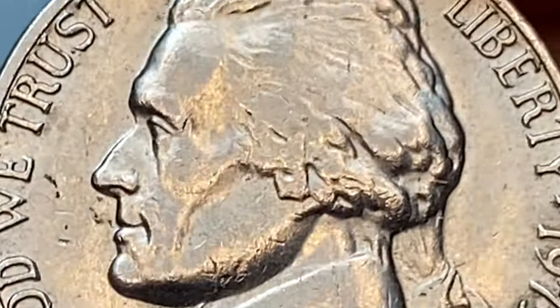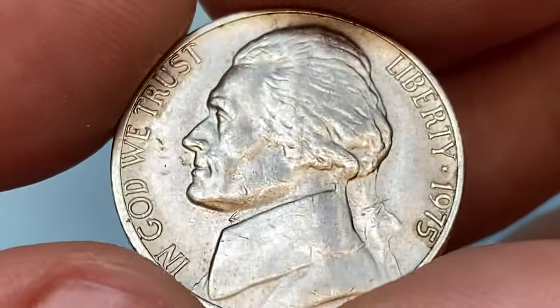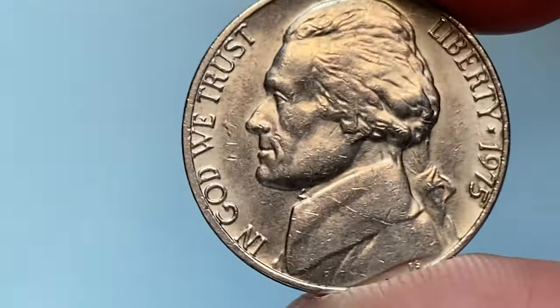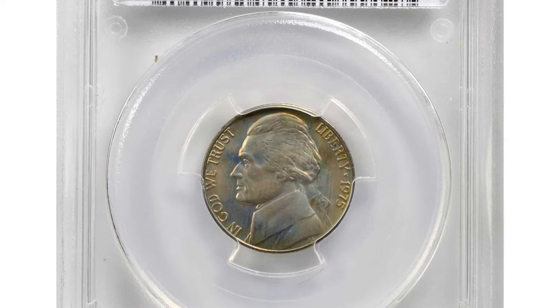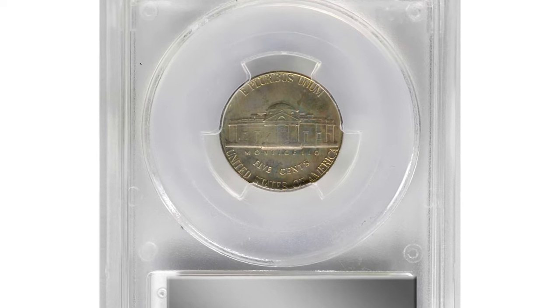However, if you find a 1975 nickel that has never been in commerce and remains in a pristine state, it may have a slightly higher value to collectors. The 1975 nickels are somewhat valuable only in higher mint states with full steps on the reverse.